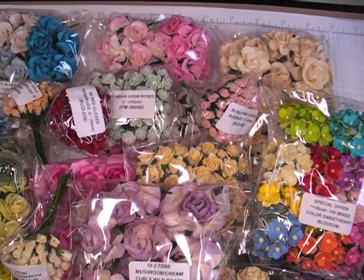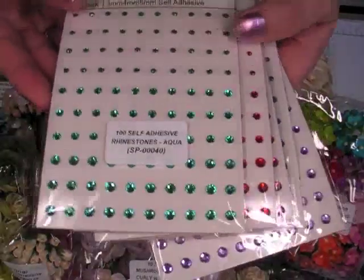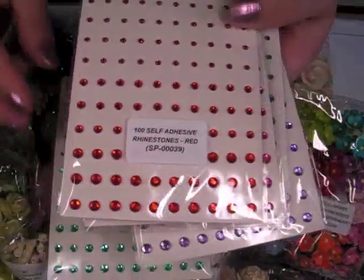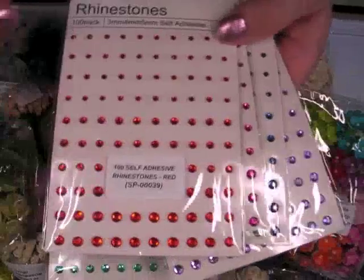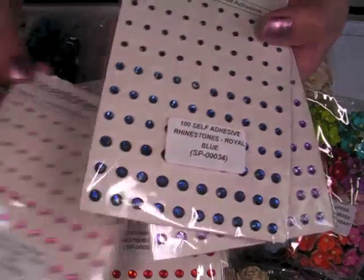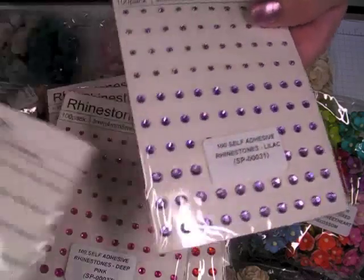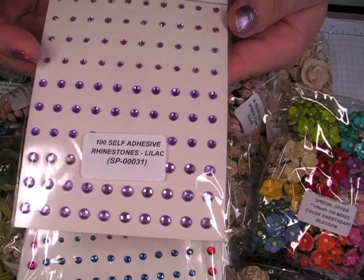I need to replenish some of my rhinestones. So I got the Aquatone SP00040, the Reds SP00039. These come in 3, 4, and 5mm and you get 100 of them. I got the Deep Pink, which is almost like a maroon, SP00037. Royal Blue SP00034. And then finally the lilac, SP00031.